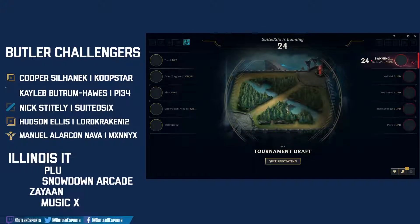Hecarim first ban by Illinois Tech — targeting Voltade. Big champ for Voltade, he spams Hecarim in solo queue and absolutely tears it up. Look at that 60% win rate over 136 games — this man is an animal on Hecarim. They better be banning it.